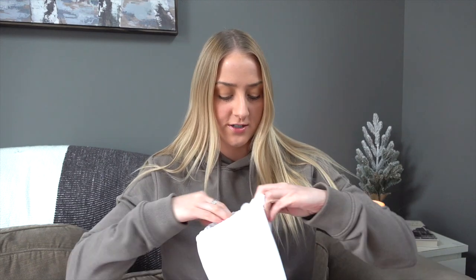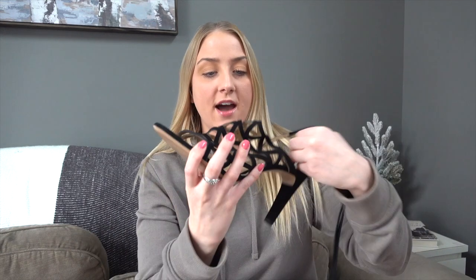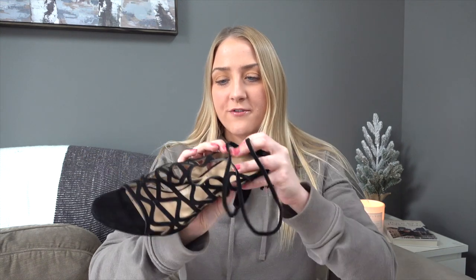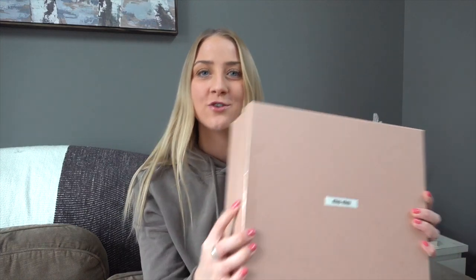Next up we have a pair of Chloe sandals — a really cute pair of cage sandals. They are suede with a cool cut-out detail, a heel, and they wrap around the ankle with little tassels. They'd probably be more comfortable in the summer since they're open-toed, but I think they're the perfect spring and summer shoe. I can picture them with a midi dress.